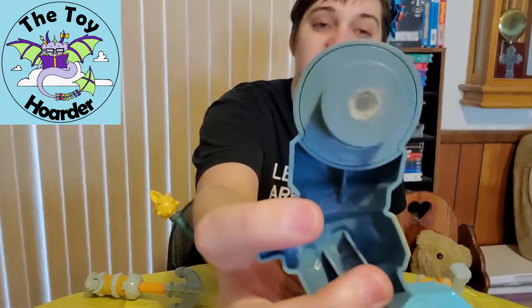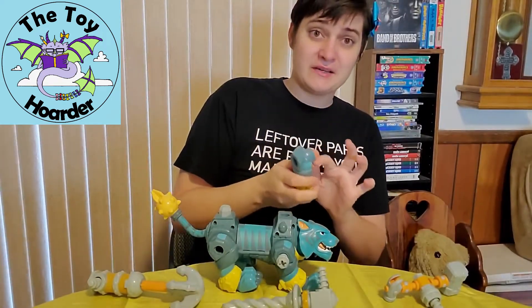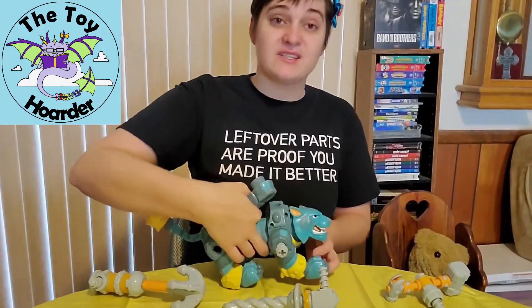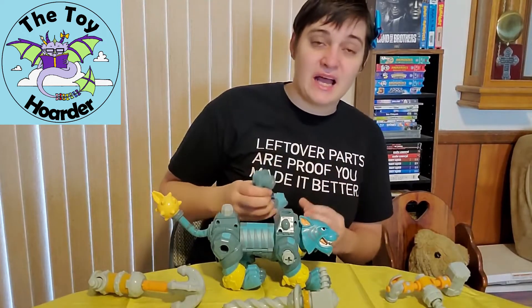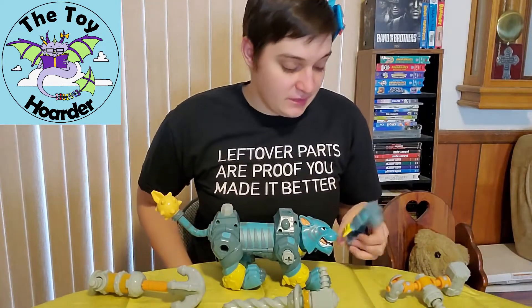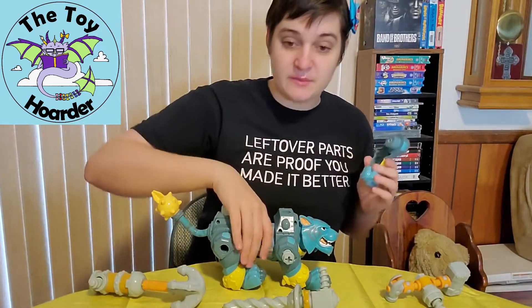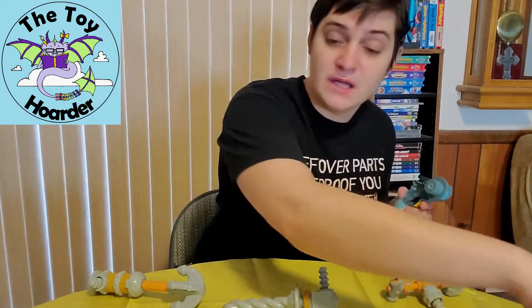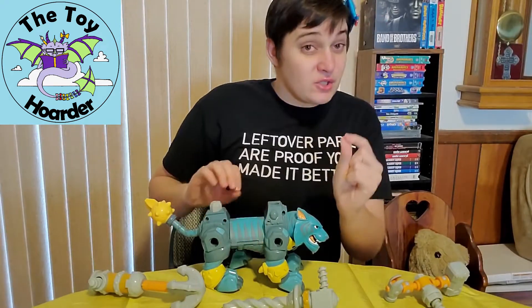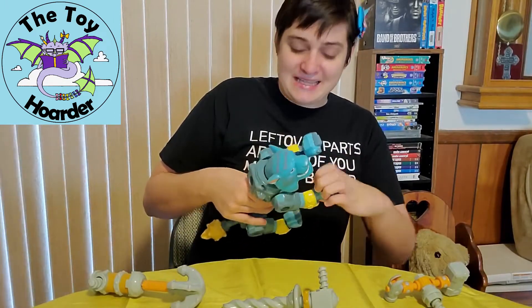Every single one that I saw on every single store shelf had at least one broken leg; several had two or three broken legs and some had missing legs entirely, so this was a really, really poor design. I did attempt to glue this with hot glue — you can see there's a bit of hot glue because the way that it breaks is just a thin ring of plastic that snaps off. When it breaks there's really not a whole lot to glue it back on, and the leg loses its motion and posability if you put too much glue. I did get another Build-A-Beast and attempted super glue in very small amounts.